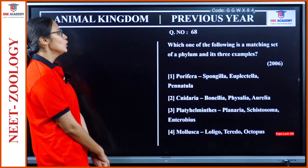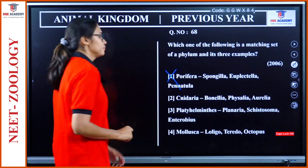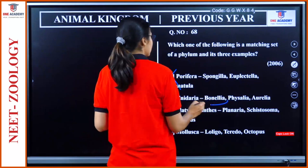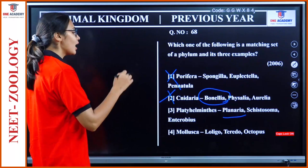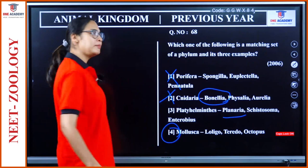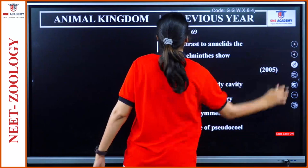Question 68: Which one is a matching set of a phylum and its three examples? Porifera — Spongilla, Euplectella, Pennatula. Pennatula is in Cnidaria, so this is wrong. Cnidaria — Bonellia, Physalia, Aurelia. Bonellia is not in Cnidaria, wrong. Platyhelminthes — Planaria is correct but the remaining are not. Mollusca — Loligo, Teredo, Octopus. All three are in Mollusca. Many terms are not in NCERT, so don't give too much importance to these examples.